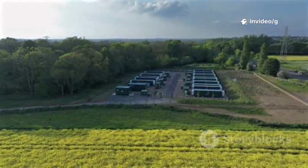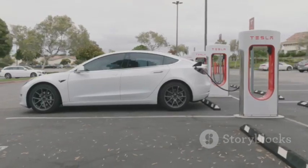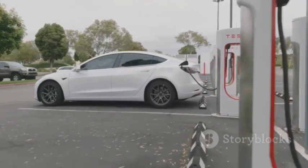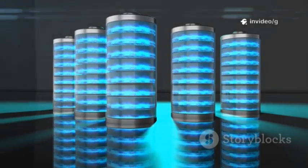This technology could make renewable energy storage cheaper and more sustainable. Aluminum-ion's benefits could drive mass adoption of EVs and clean energy. It's not just an upgrade, it's a potential leap forward for the entire industry.